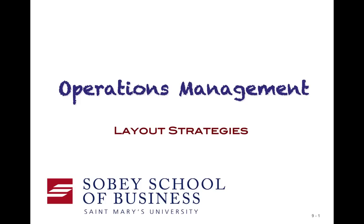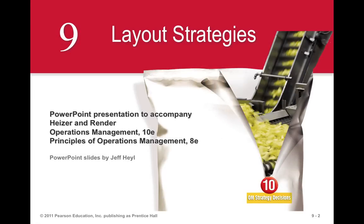Have you ever wandered into a facility and taken a look at the layout and asked yourself the question, was there any method to the madness? Laying out facilities is really a non-trivial exercise. Sometimes how a facility is actually laid out has strategic implications. In some cases it might just help to reduce costs, improve information flow. But how one lays out a given facility can be a very important decision.